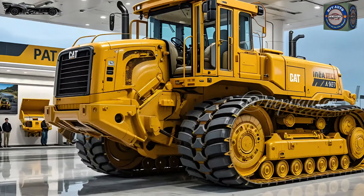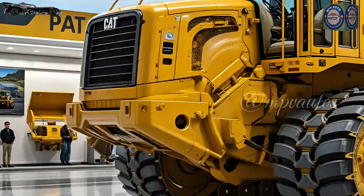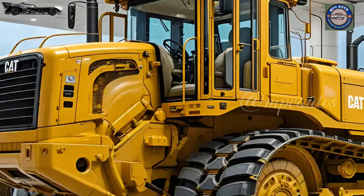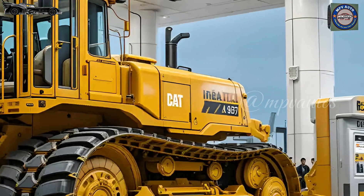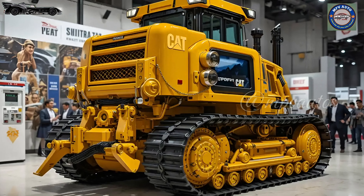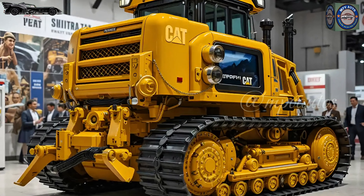Underneath that behemoth frame lies an engine that has been completely re-engineered. The new high-output Cat C32 engine delivers unmatched torque and horsepower, but with significantly lower emissions thanks to a dual-stage aftertreatment system. It produces a deep, growling rumble that speaks of power.